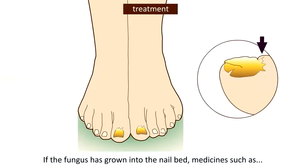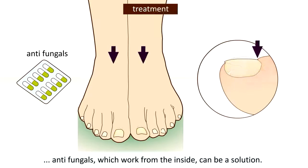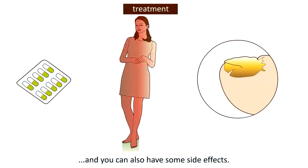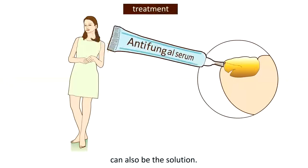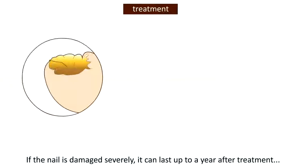If the fungus has grown into the nail bed, medicines such as antifungals, which work from the inside, can be a solution. Unfortunately these antifungals don't always work and can have some side effects. As long as the fungus has not grown into the nail bed, especially developed serum can also be the solution.